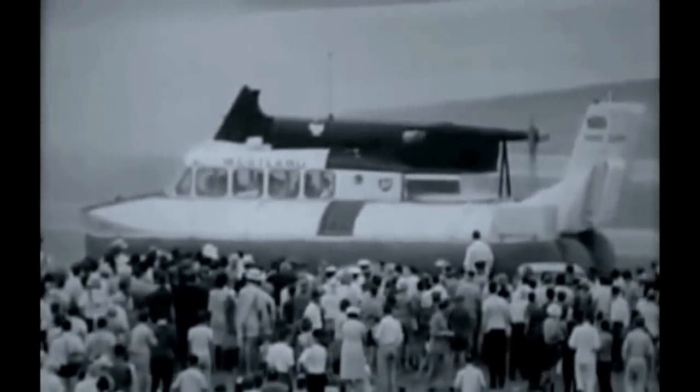The hovercraft is at home on land and sea, but aerobatics are beyond its capabilities. How frustrating.